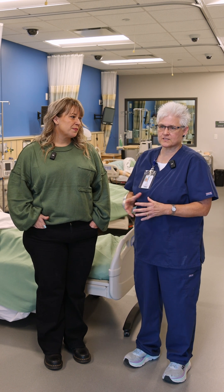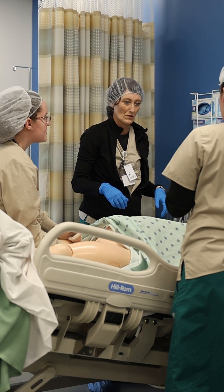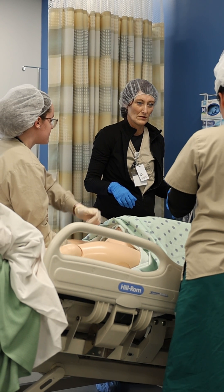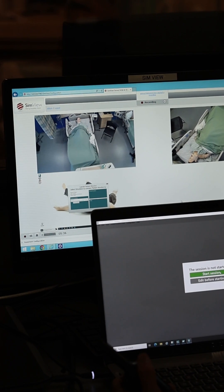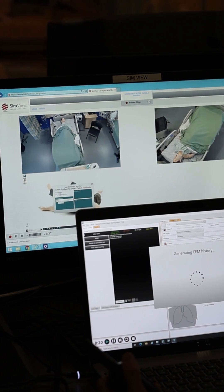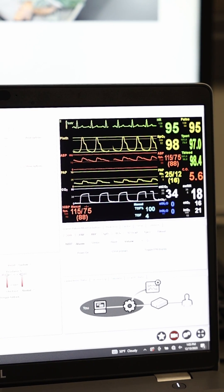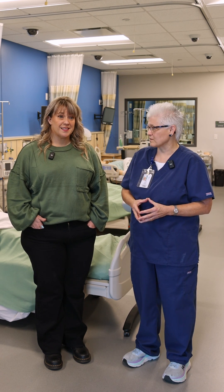We have lots of simulators that help the students learn how to process, to think, and to apply the information that they're learning in our nursing program. Like today, we're going to be doing a cord prolapse for OB, and they don't get to see that too much out there, but in their lifetime, if they're going to be an OB nurse, chances are they're going to see at least one or more of these.